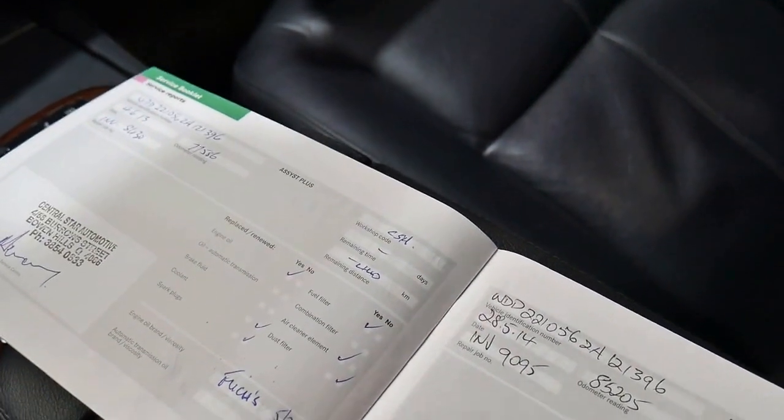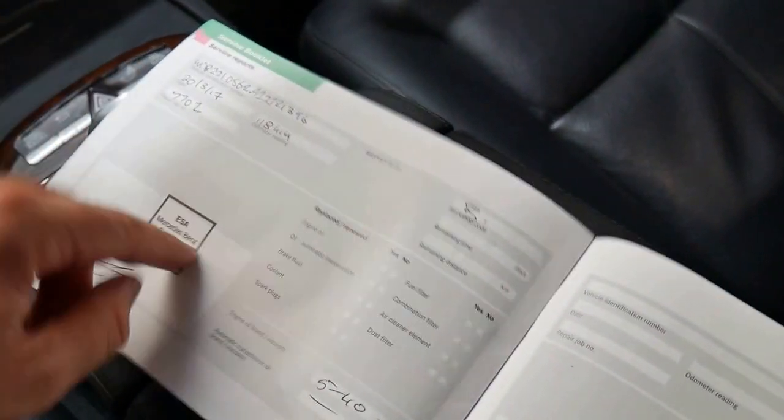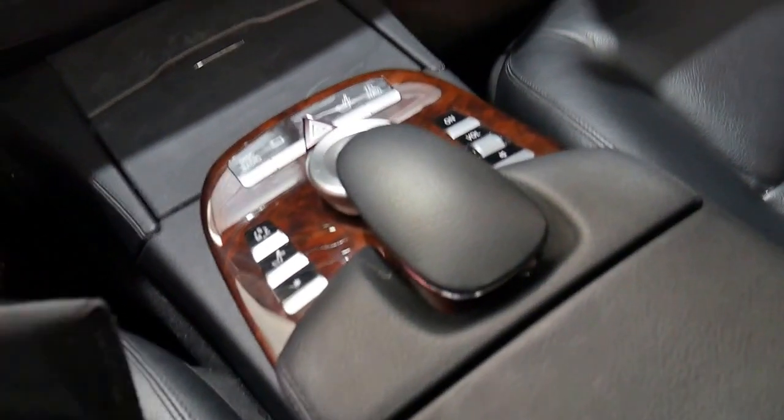Central Star Benz specialist, and Mercedes-Benz Gold Coast for the last few. The most recent service was done at Eastern Suburbs Automotive, a very good Mercedes specialist. That was a B service — a major service — which has only just been done on this car, which is very good to see.